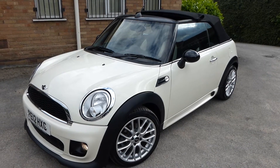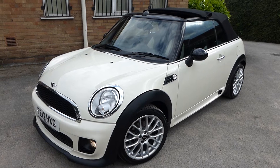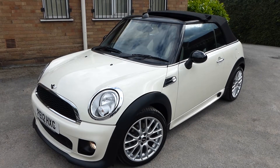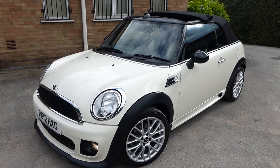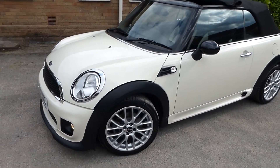A very warm welcome to everyone. This is the video of our newly acquired Mini Cooper 2012 Cooper Chilli Pack, with also a sport pack. And as you can see, the car looks absolutely stunning.